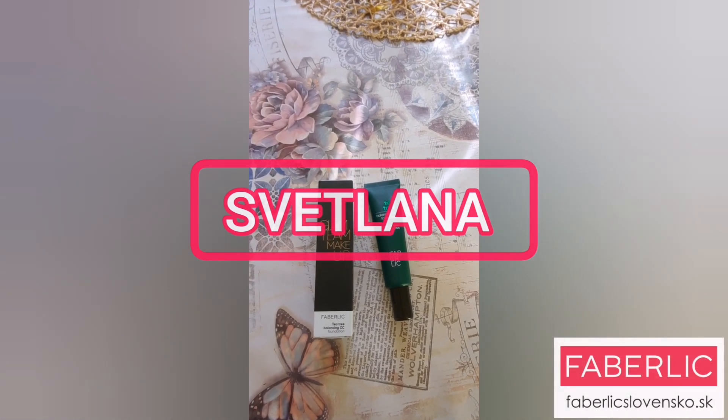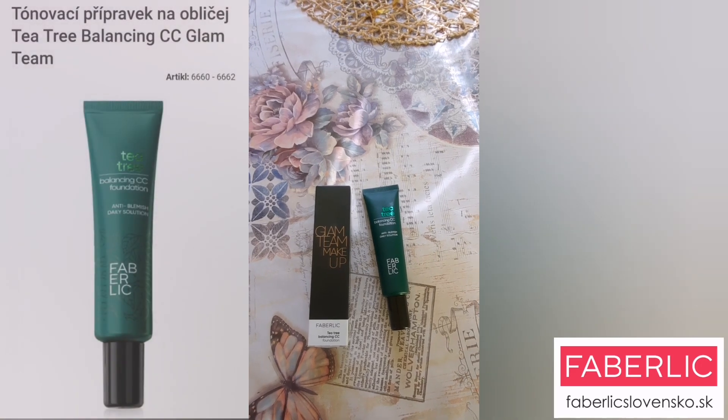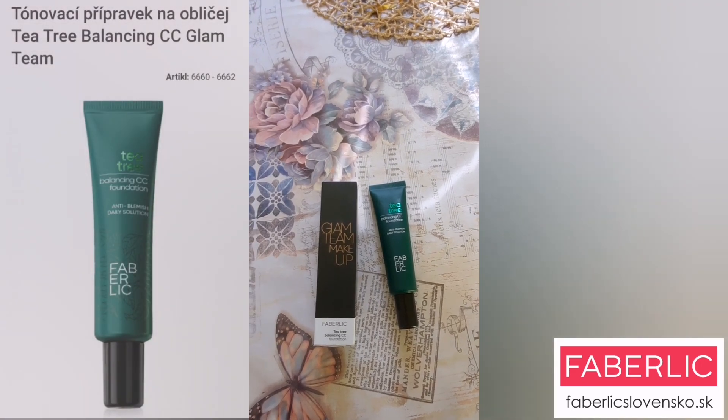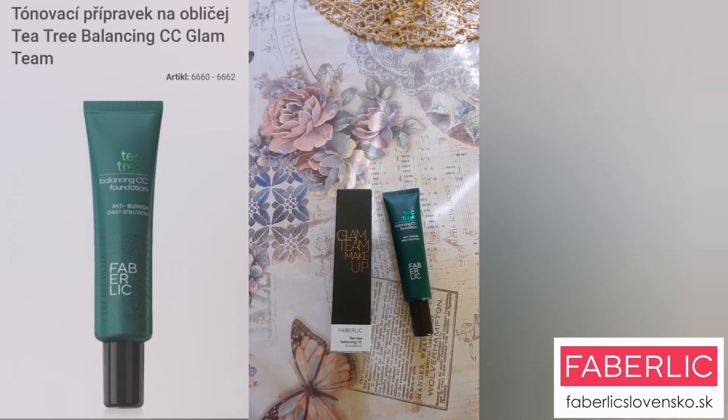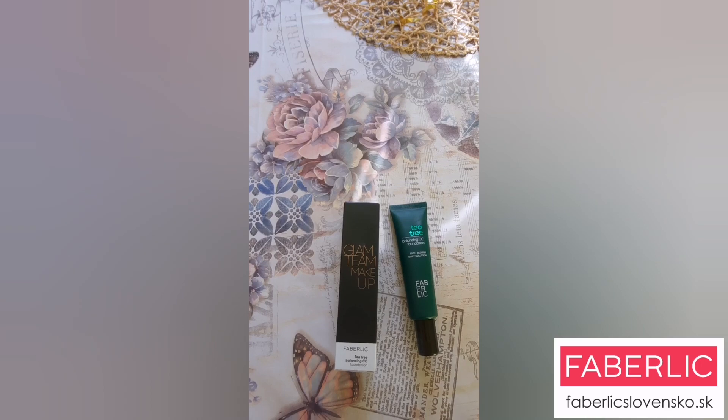Milé dievčatá, dnes by som vám rada predstavila make-up alebo CC krém s výťažkom z čajovníka.